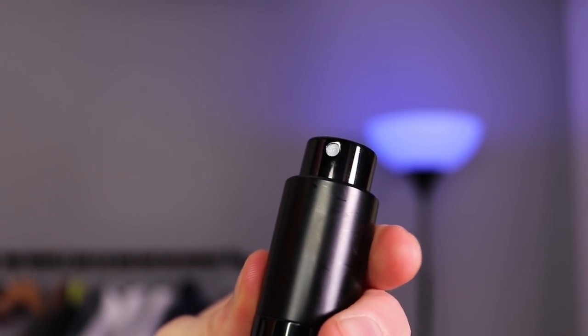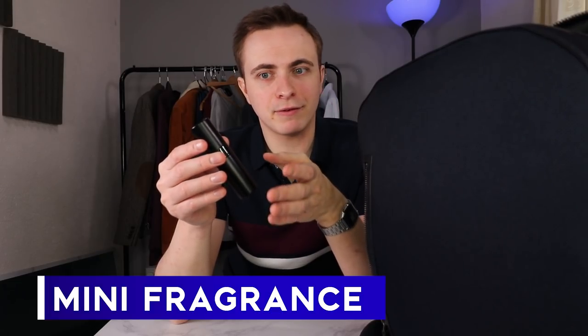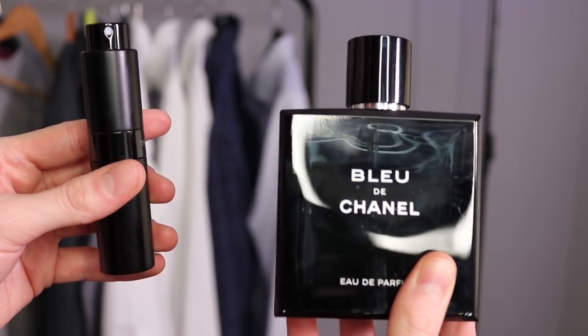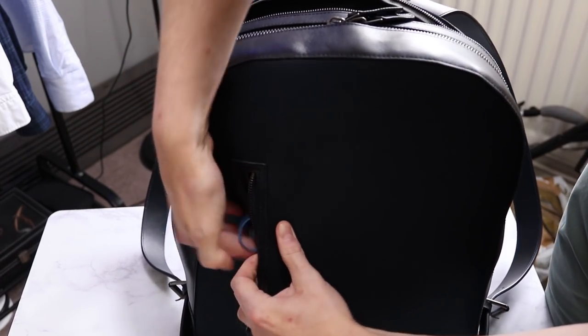The final thing I tend to keep with me regularly is one of these. You're probably wondering, Ben, why have you got lipstick in your bag? And it kind of looks like that — it even twists — but it's not lipstick. This one's actually a mini fragrance disperser that you can fill up with your favorite fragrance and take it with you. It pops up so you can use it, then pops back down, and it's in a really small form factor. It's better than taking your whole bottle of fragrance with you. It might not always be necessary, but it's definitely very useful if you're going somewhere where you might be sweating, or if you're staying somewhere overnight and don't want to take the big bottle with you. I definitely recommend picking at least one up, because it doesn't take up a lot of space.